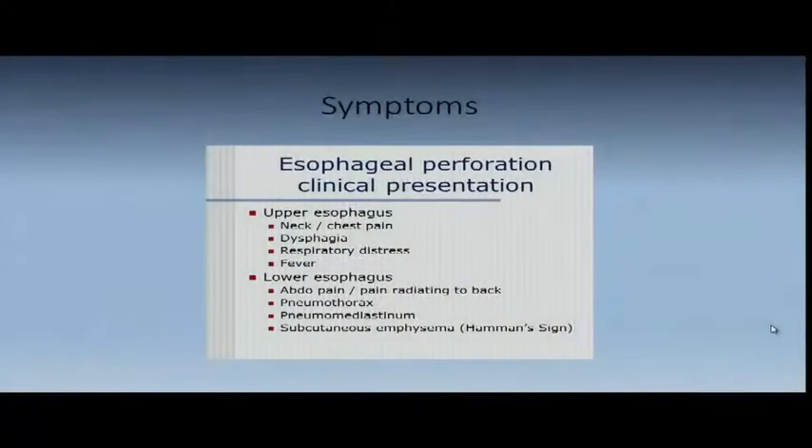Lower esophagus symptoms: abdominal pain, pain radiating to the back. You can have pneumothorax, pneumomediastinum, and subcutaneous emphysema. Pneumomediastinum is something we see a lot transferred from outside hospitals. If you look at the chance of having an esophageal or upper airway tear with everyone who comes in with pneumomediastinum, it's about 10% — 90% we never find the cause, whether it's a subpleural bleb or something in the lung. In people with esophageal tears, 75% get pneumomediastinum.